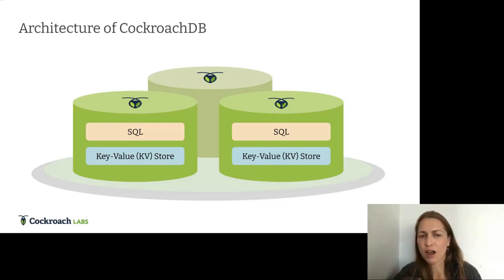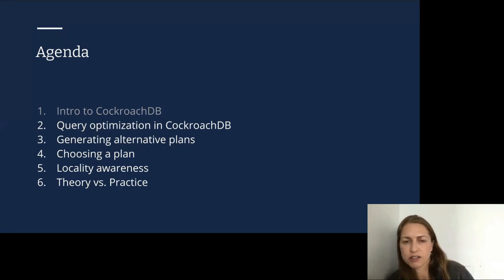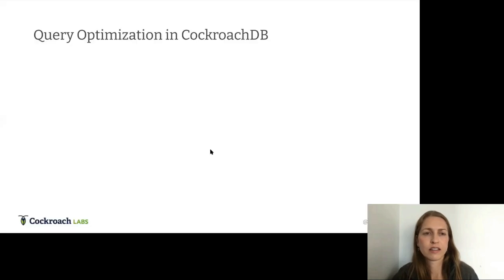To support these workloads, CockroachDB has a shared-nothing architecture consisting of a distributed SQL layer on top of a distributed key-value store. Today I'm focusing entirely on the SQL layer, but the KV layer is also really interesting — there's a SIGMOD paper, blogs, and videos online. So, query optimization in CockroachDB.